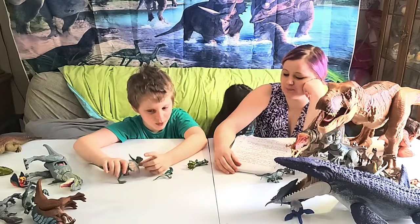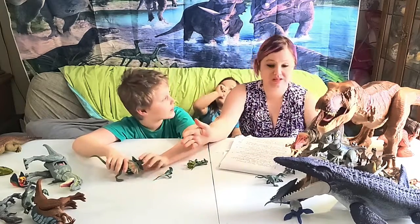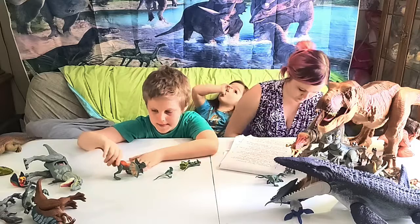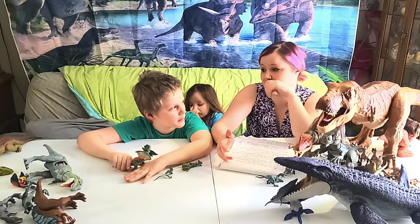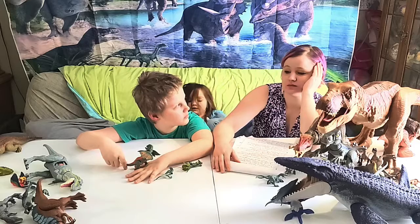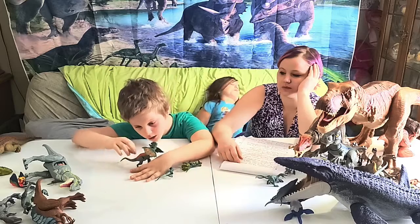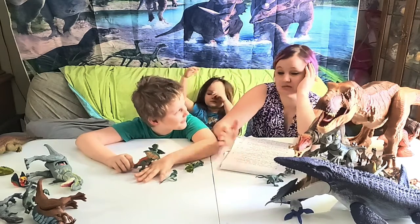He was actually a lot bigger than they showed him in the movie — he was 20 feet long and weighed about 3,000 pounds. In the movie he looked the size of a big dog, but in reality he was much larger, possibly a baby in Jurassic Dominion. They also believe he could have been warm-blooded. Nobody knows what color dinosaurs were — they have no idea.